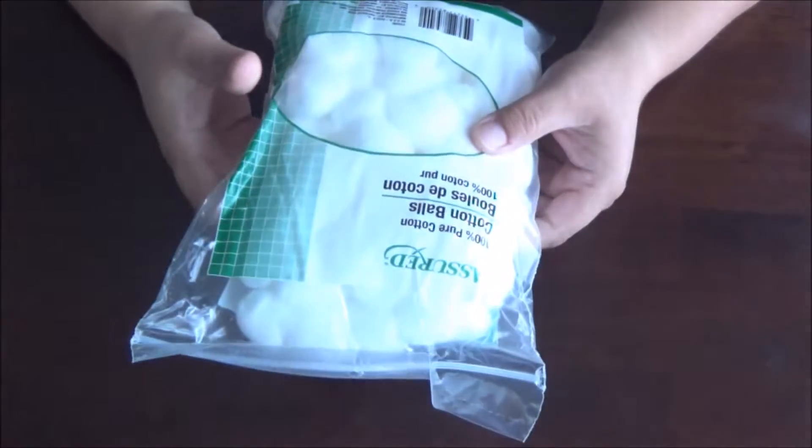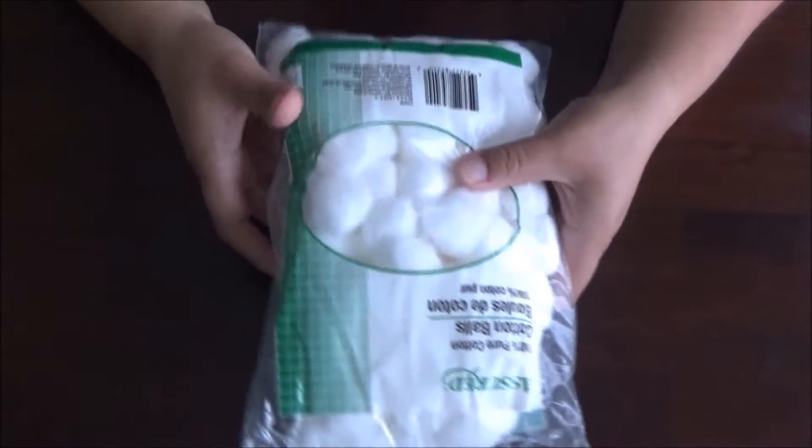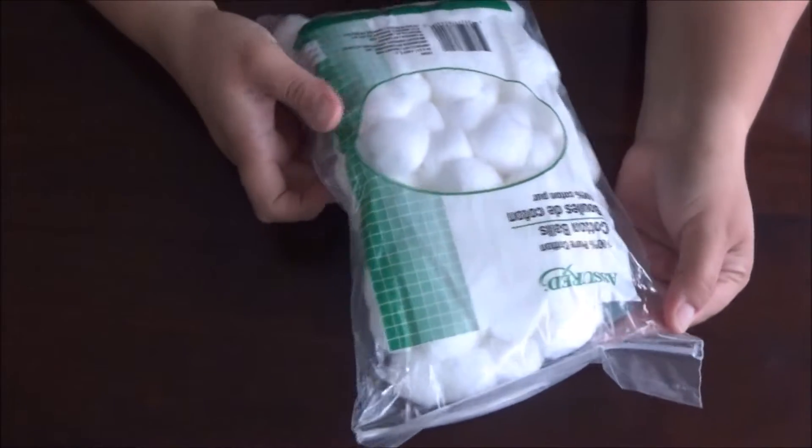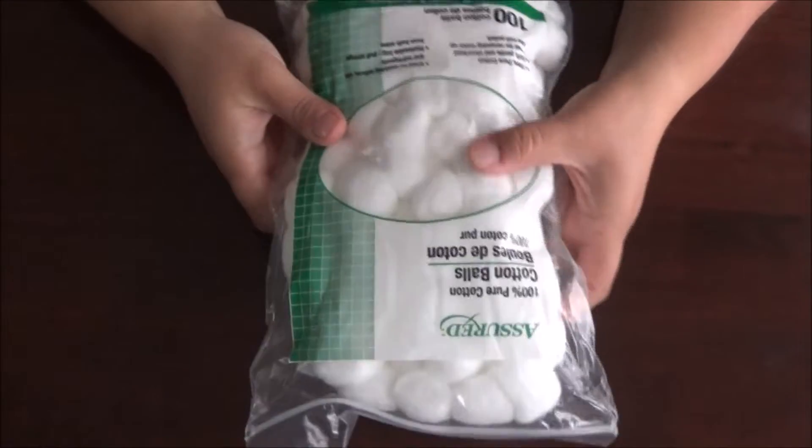Let me start out with these cotton balls right here. I was running out, so I picked some of these up. You get a hundred of them for a dollar, so I didn't think that was bad.